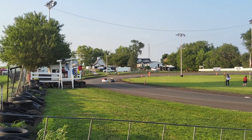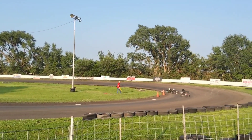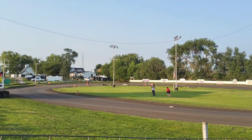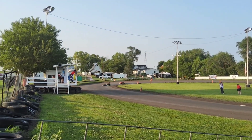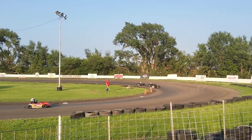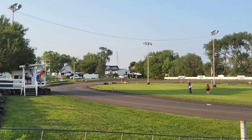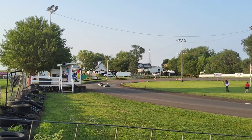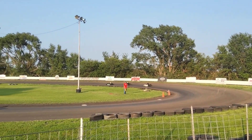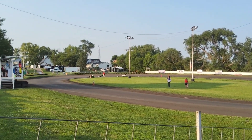We're doing 12 laps on this feature. We'll see Wolkram step out front. He's watching right behind him. Thompson creeping up behind him. He's not going to let them get too far away.